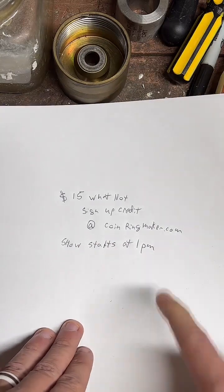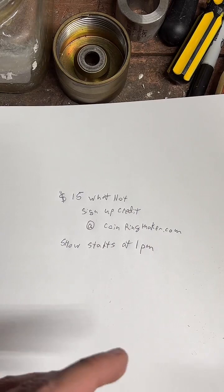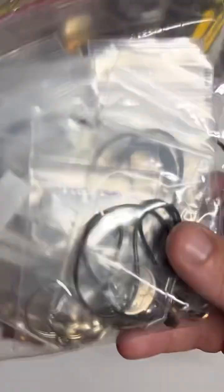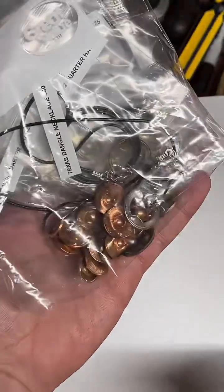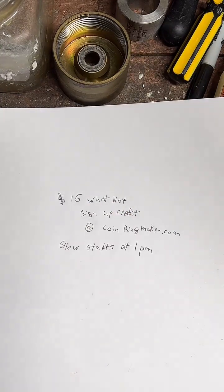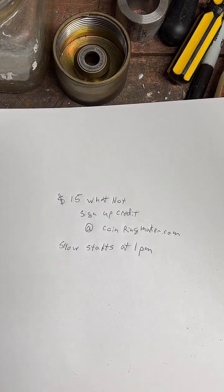All you've got to do is go to coinringmaker.com — you can find that website on my profile. Tap the second button, sign up for Whatnot through that button. You'll get a $15 credit and you can come join the show and bid on some stuff. Get you some cool coin jewelry. We've got some coin cowboy hats we're going to be auctioning off, this cool skull and crossbone coin, a Buffalo nickel necklace, a bunch of cool stuff. I've never done a Whatnot auction before, so hopefully it goes pretty smooth.